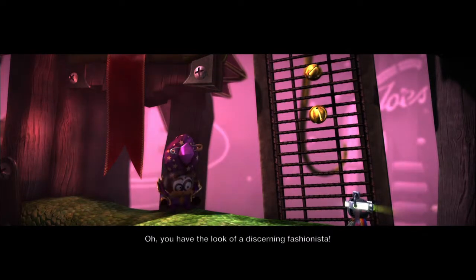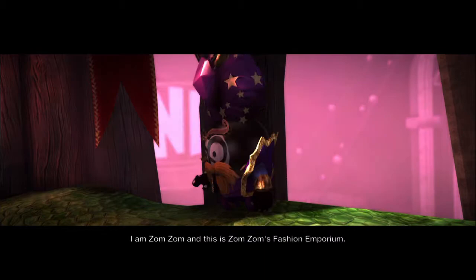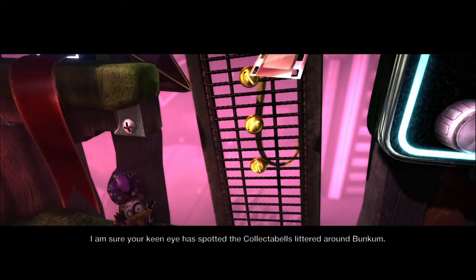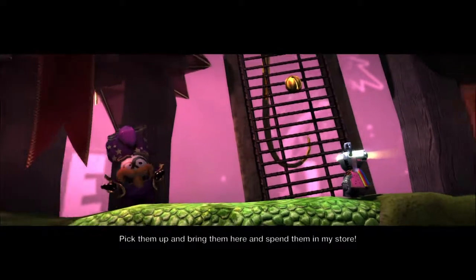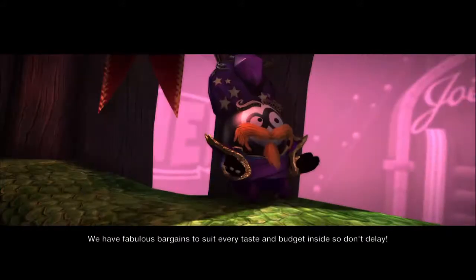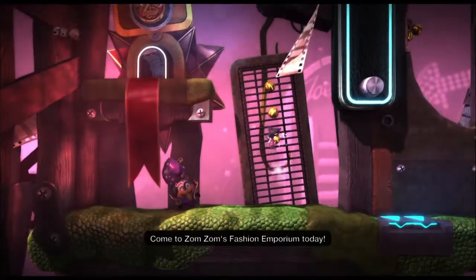You have the look of a discerning fashionista. I am Zumzum and this is Zumzum's Fashion Imperium. I'm sure your keen eye has spotted the collectibles littered around. Pick them up and bring them here and spin them in my store. We have fabulous bargains to suit every taste and budget inside. So don't delay — come to Zumzum's Fashion Imperium today!